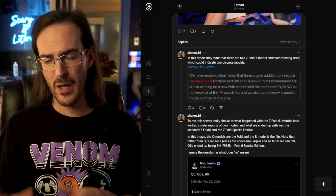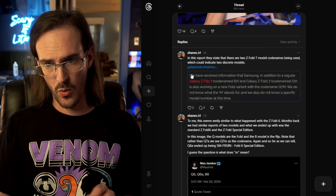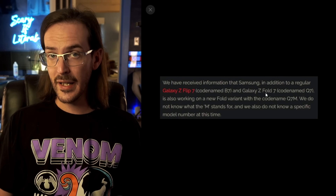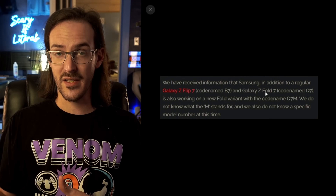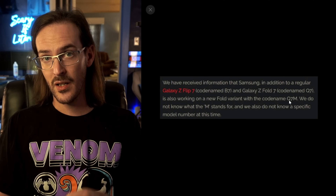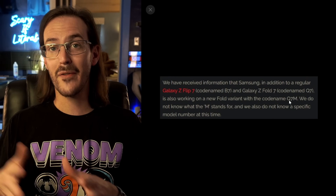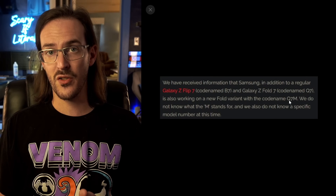This device is not launching in North America or Europe — just South Korea and then China at a later date. But it does appear, according to a report from Galaxy Club, that there are two more Z Fold 7 devices coming based on code names: there's a Q7 and a Q7M. The Special Edition Z Fold 6 was the Q6A. So Q7M might not just be next year's special edition, unless it's going to launch in additional regions — which could explain the change in the code name.